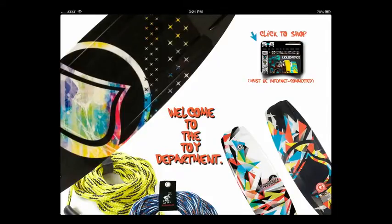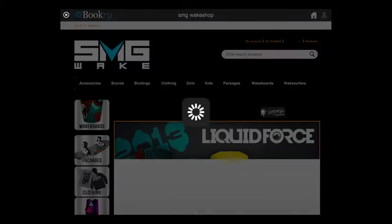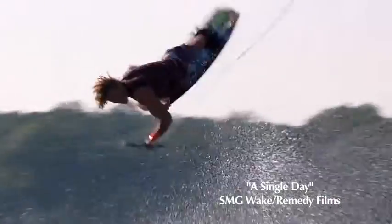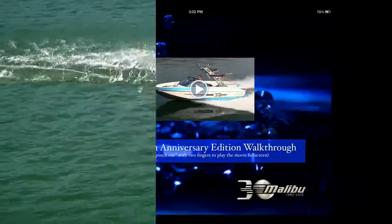Next, welcome to the toy department with a link sending shoppers right to your wake shop. Our surf page in this catalog has a new addition — a link to the Vimeo version of a single day. Give people a chance to look at that movie. And then something new: the Malibu Movie Channel.